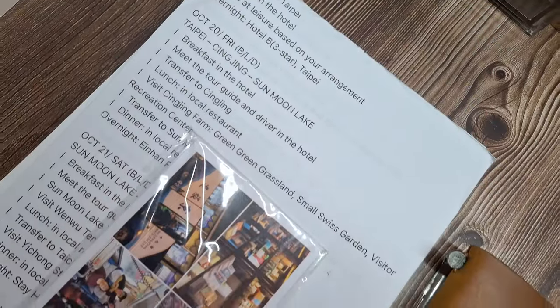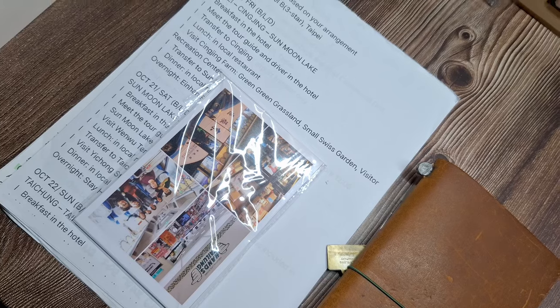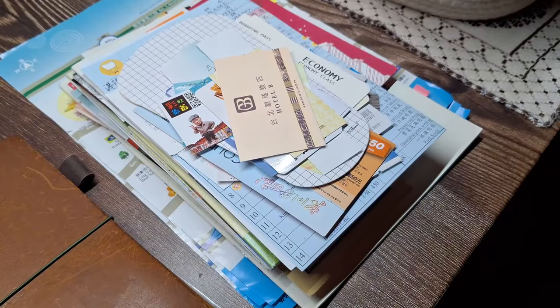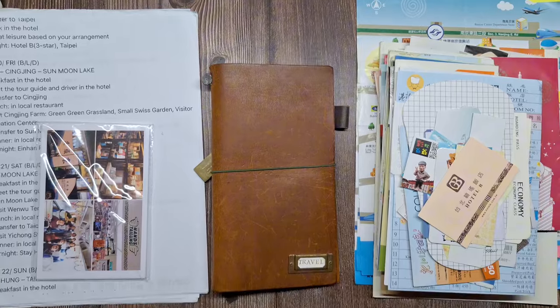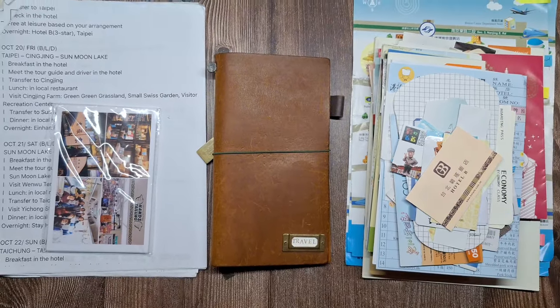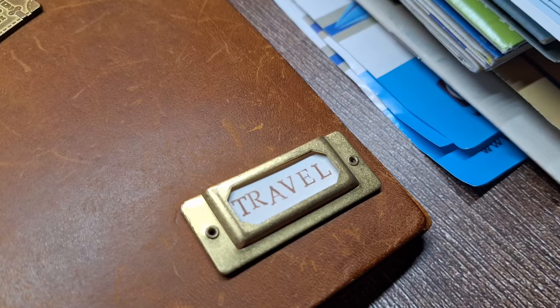Hey, everyone! Welcome back to my channel. Today, we're starting a brand new travel journal series, just like I did with my Spain, Morocco, and Portugal trip journals. This time, I'll be scrapbooking my 2017 trip to Taiwan.